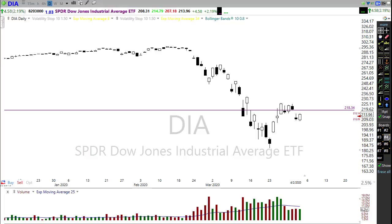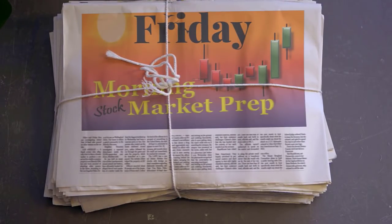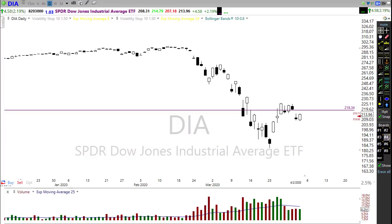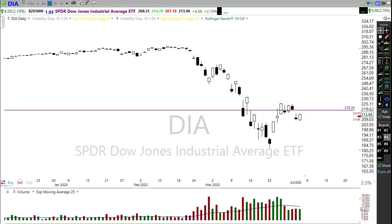So let's settle in and get ready for the Friday edition of the morning market prep video. Yesterday we got news from the president that apparently he had talked to folks at OPEC and Russia, and they'd come to an agreement in some way, shape or form that they are going to relieve the pressure on oil production by cutting oil production, and that solidified some rally in those oil sector stocks.